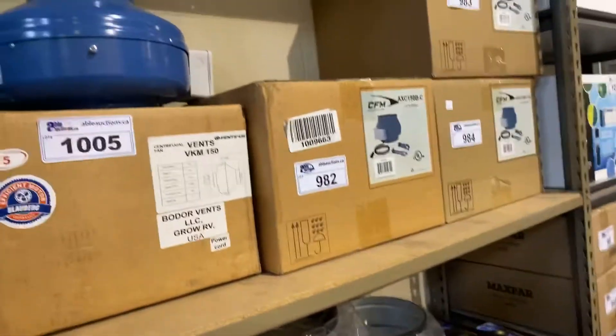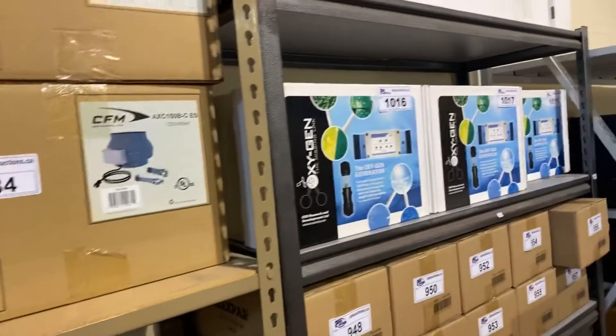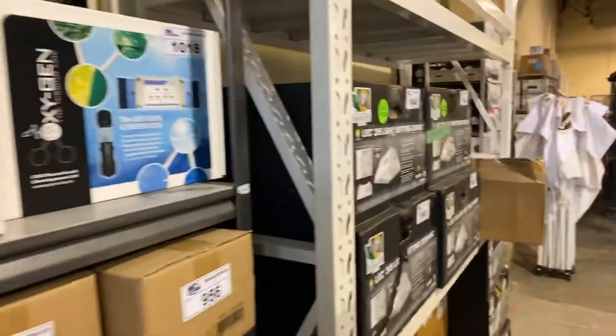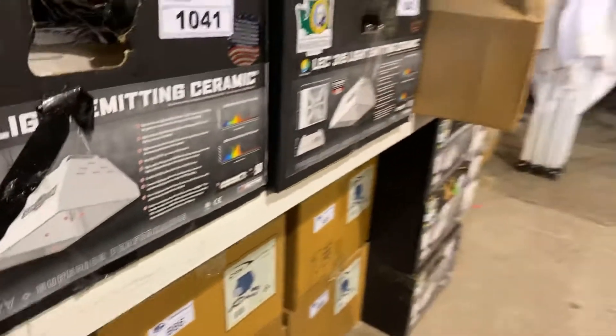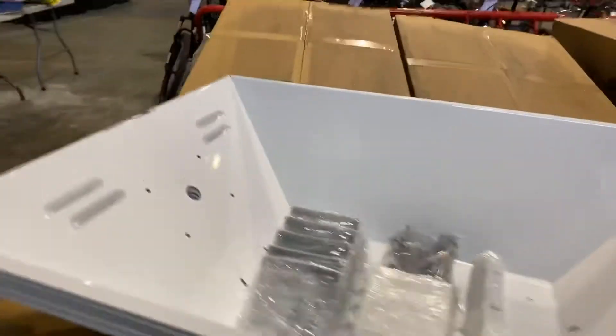We've even got fans. Bidding is up now — you can start your bidding online. You can even research it, look it up, and educate yourself before you put your bids in. Lots of great items, even these grow shields.